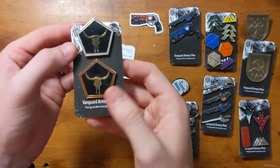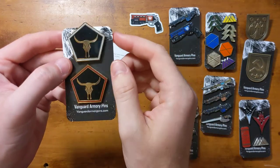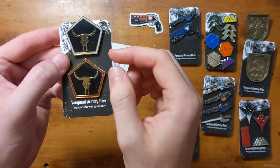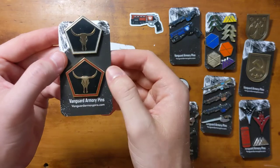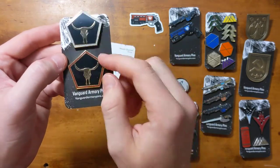And then we've got Tex Mechanica — I think it's their sigil. So we've got a white version and a red version, just a really really clean logo. Super simple. Love that. They make some great guns.